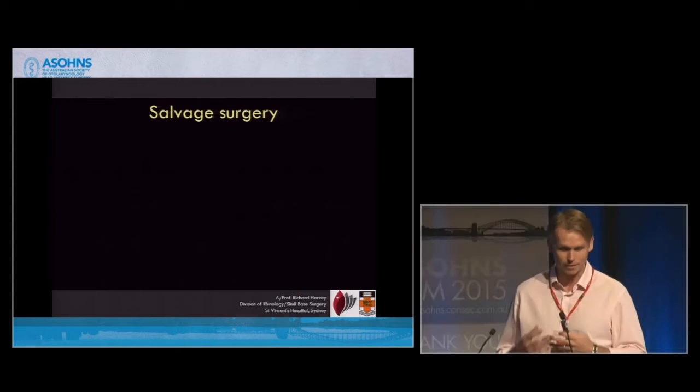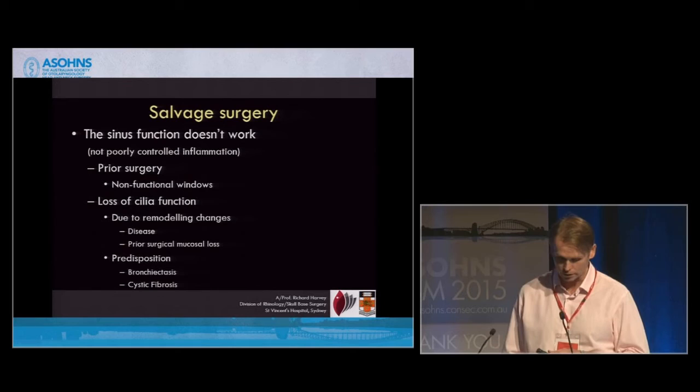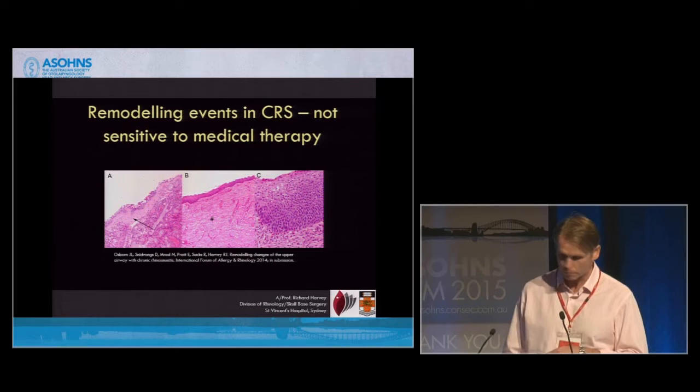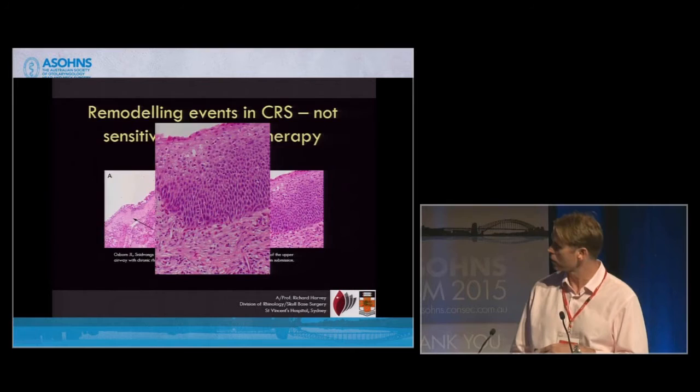Salvage surgery is where the sinus doesn't work. It could be because of prior non-functional windows — they've lost their cilia function — and perhaps they've got a predisposition such as bronchiectasis or cystic fibrosis. It's acknowledgement that in sinuses, to get sinuses to function normally after tumour surgery or after years of chronic inflammation, they have to have mucociliary function restored. There are remodelling events that occur in sinuses that prevent this from happening: basement membrane thickening, fibrosis, squamous metaplasia. Squamous metaplasia is unique because you lose your cilia function when this starts to develop, and it happens in the lower airways as well.